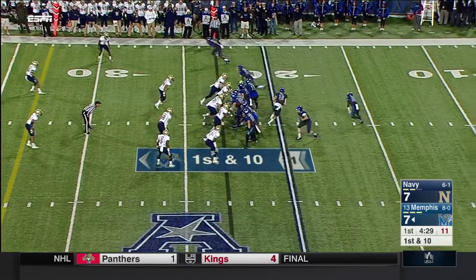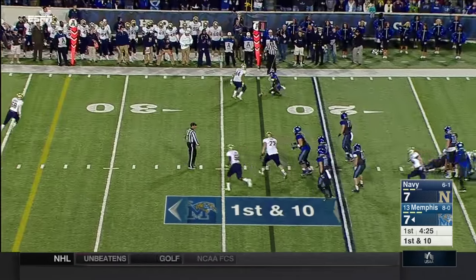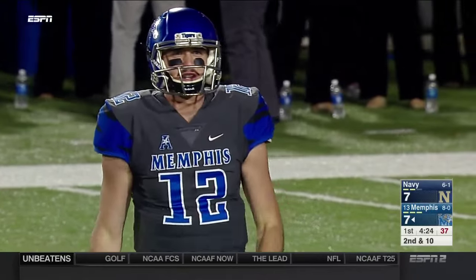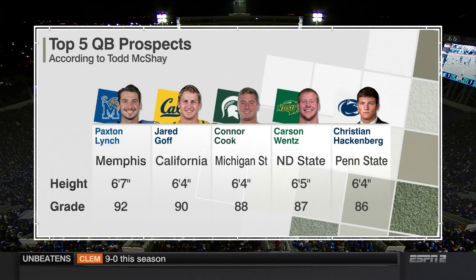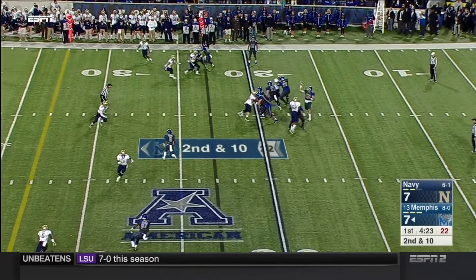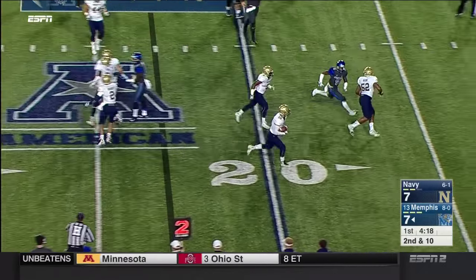They only needed four plays to score on their first drive. Lynch off play action — that's the check down on the outside for Dorland Dorseus, the redshirt sophomore out of New Orleans. If you ask Todd McShay who the top five quarterback prospects are right now, he grades Paxton Lynch — partially because of his size but certainly because of his skill set — over Jared Goff. Most mock drafts will still have Goff slotted higher than Lynch.